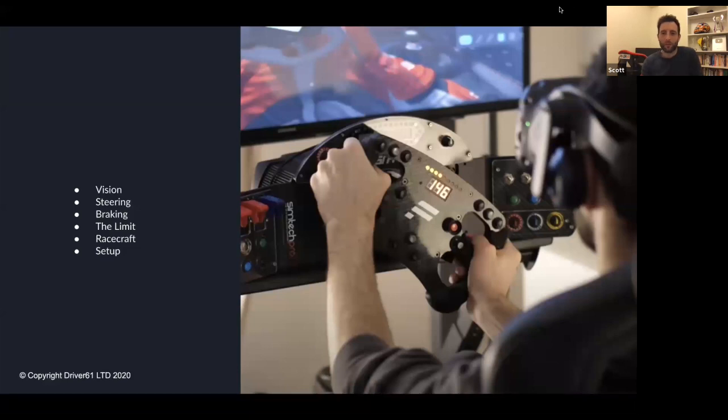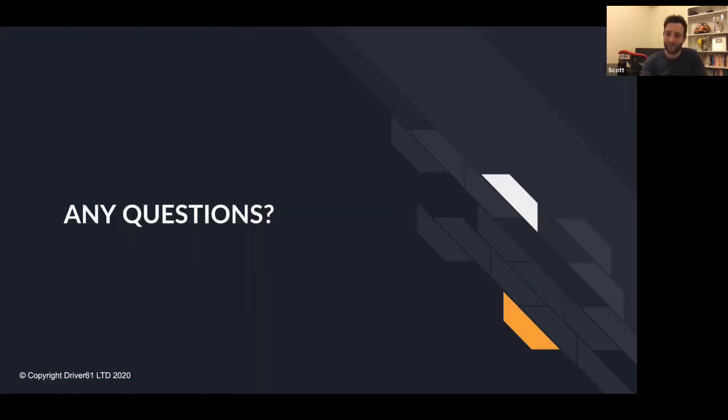I've tried to trim it down today — we've kept it within the hour. We've got about 10 more minutes if you'd like to stick around for questions. I'll finish by saying the sim is a fantastic tool if you use it in the right way, and it can certainly make you a better racing driver.